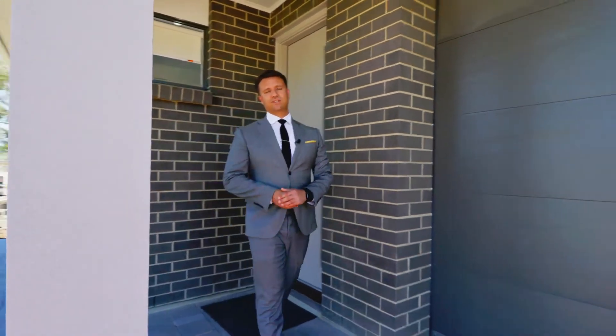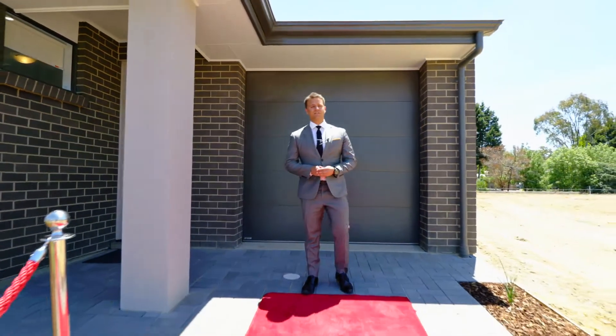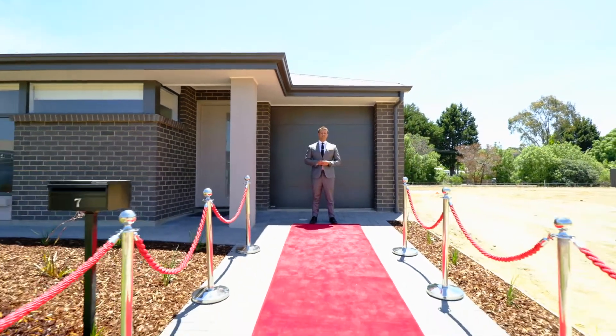So that was just one of the designs we're excited to be delivering here at Seasons Mount Barker. And of the 55 house and land packages available, more than half are already sold. So get in touch for your personalised tour today of Mount Barker's newest community.